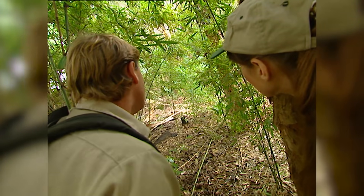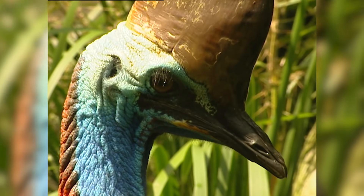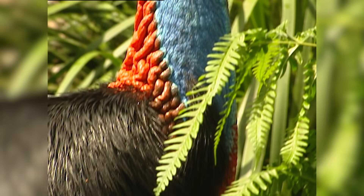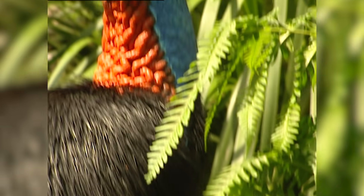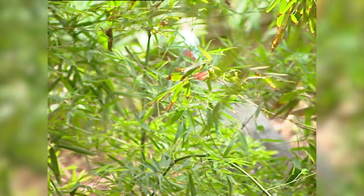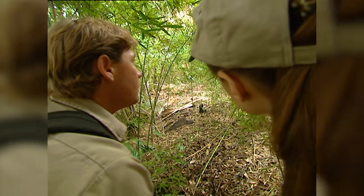This is the biggest native animal in the rainforest, and one dangerous bird. She's got a helmet on top of her head, and her inner claw is like a dagger. She can use this to eviscerate or disembowel just about anything.